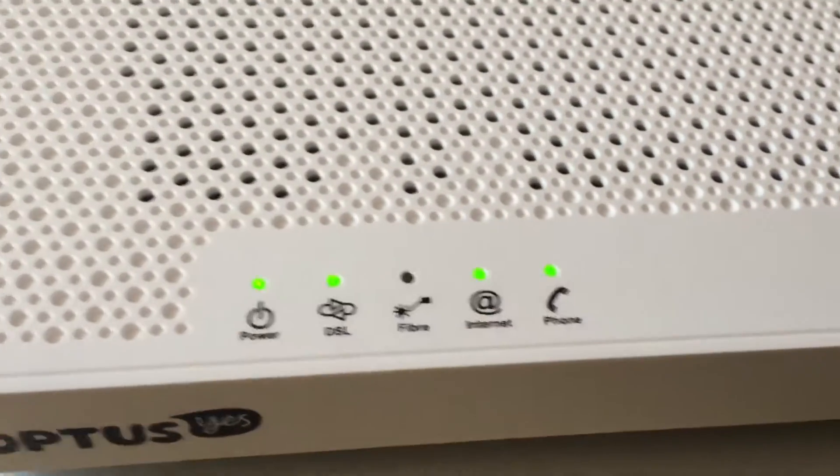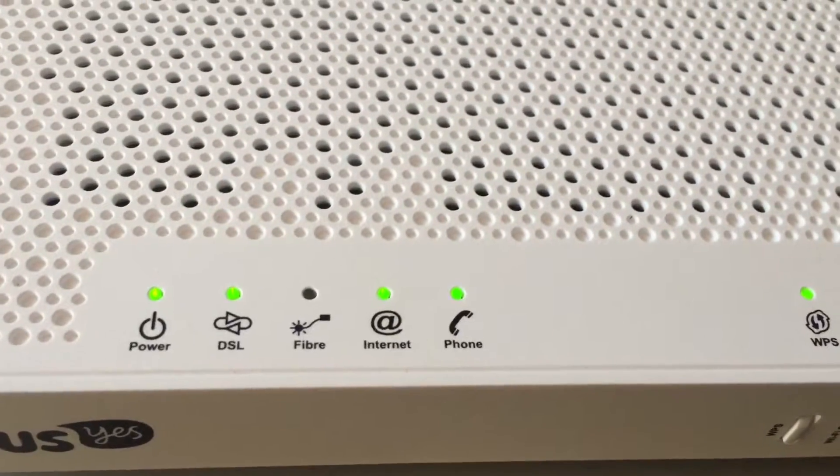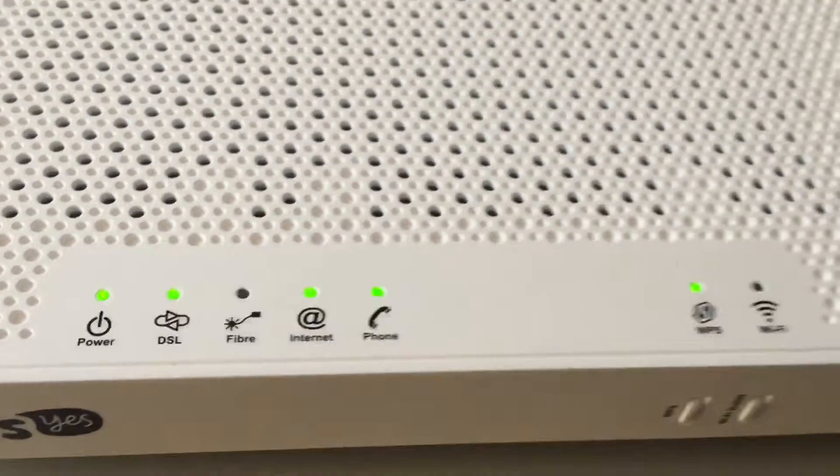I'm not connected — there's nothing connected into the back of it, only the power. And as you can see, we've got the DSL light on, the internet light on, and the net phone light on.